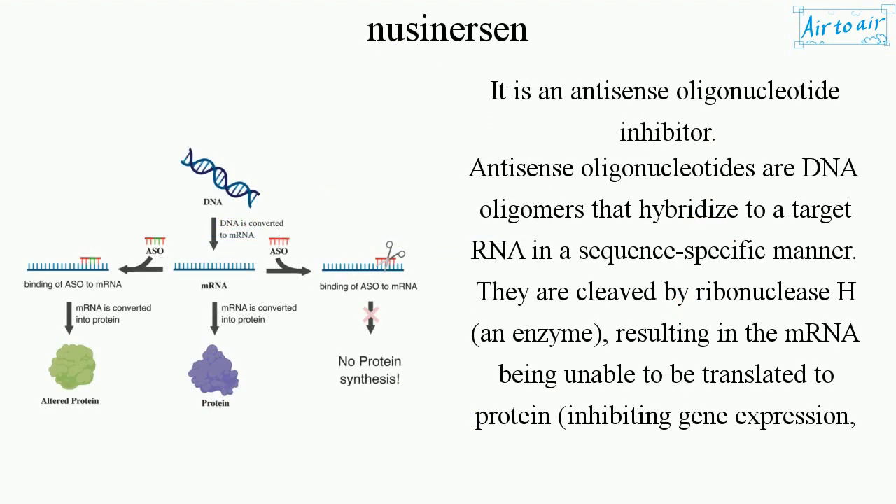It is an antisense oligonucleotide inhibitor. Antisense oligonucleotides are DNA oligomers that hybridize to a target RNA in a sequence-specific manner.